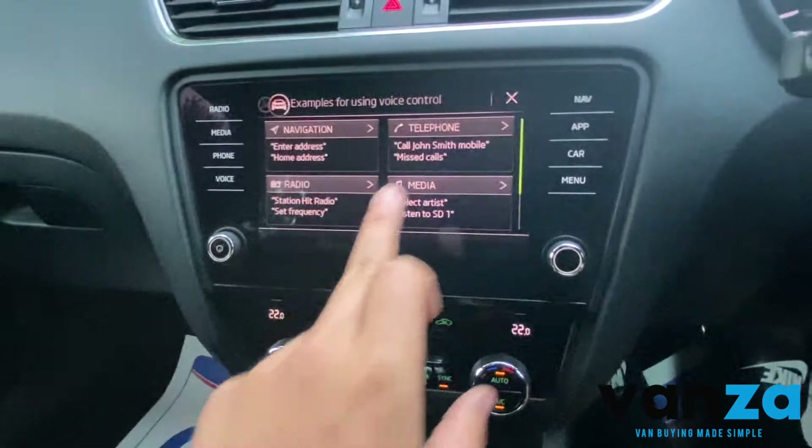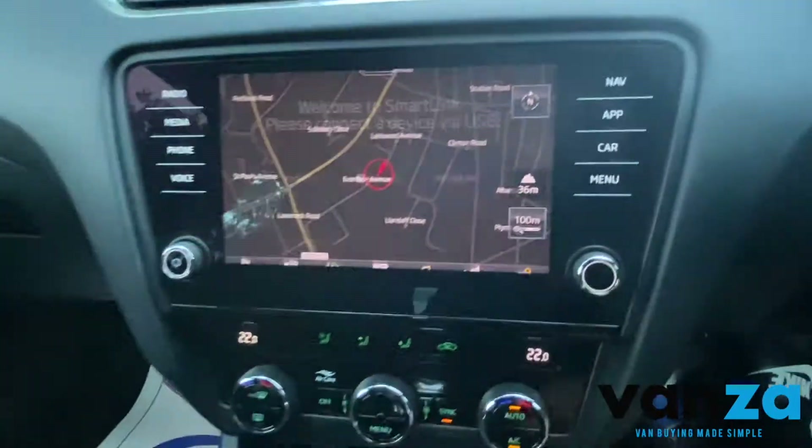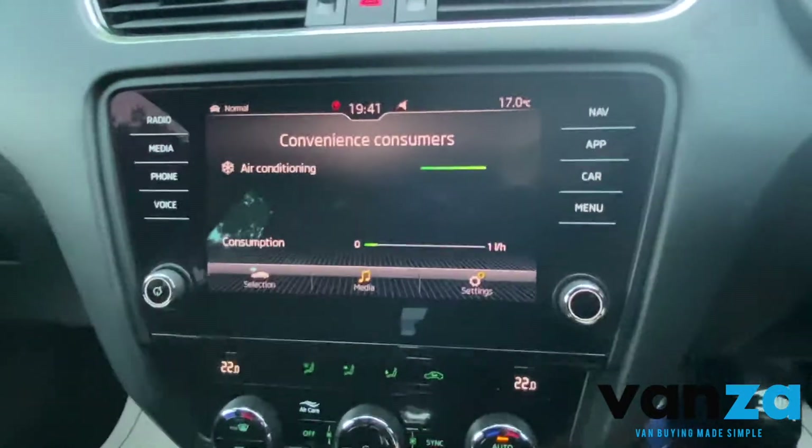Voice command, navigation — all your navigation. Smart link, so this is Apple CarPlay and different Android options and different things like that if you connect via USB.